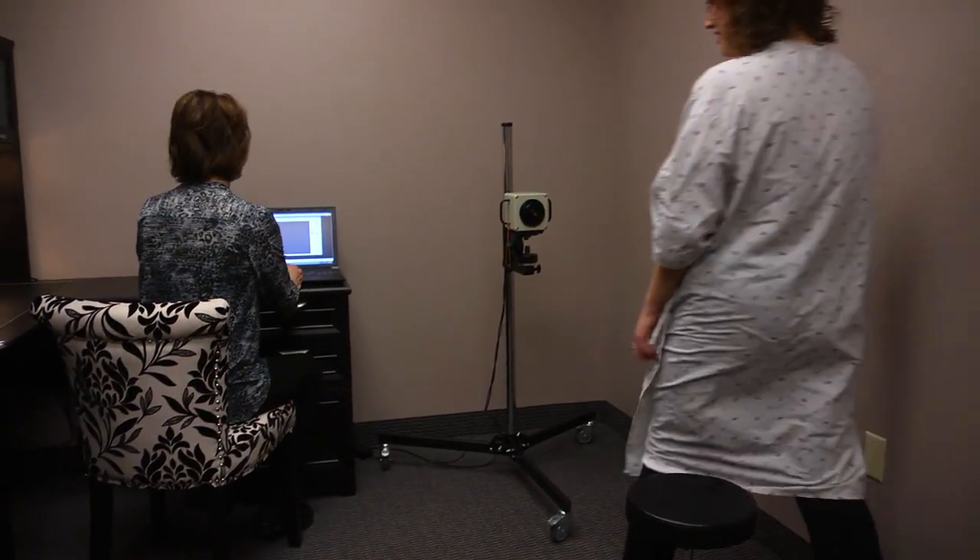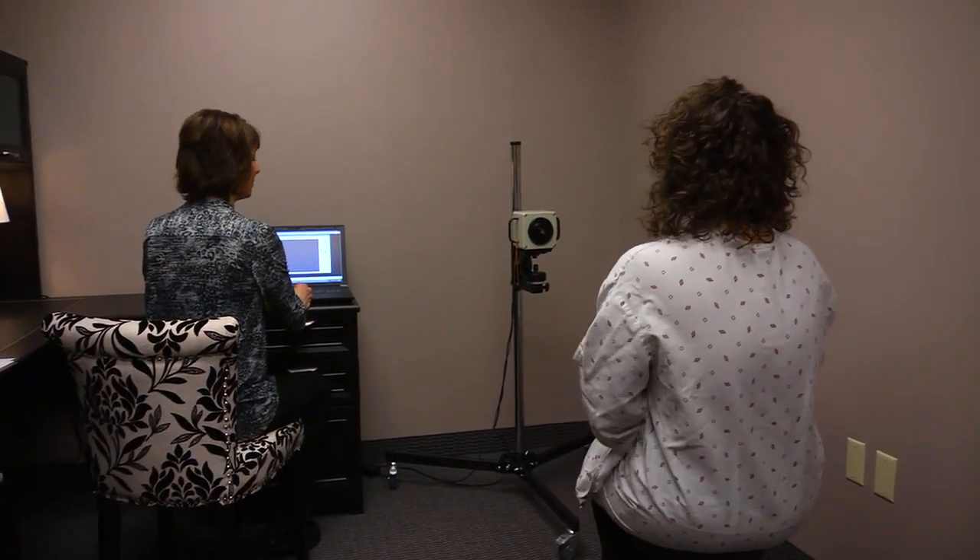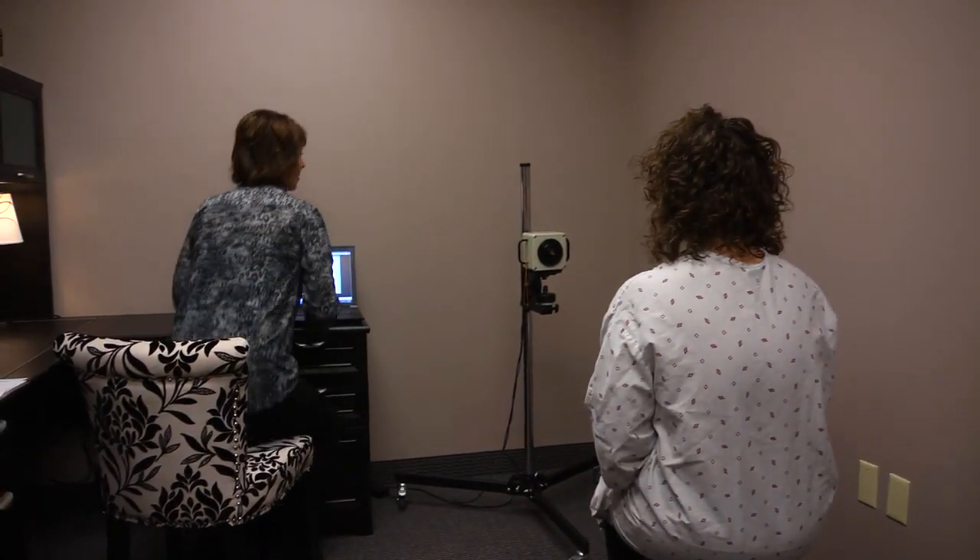My name is Bev Dishan and I am the owner of InVision Thermography located within SANA Wellness Center. Thermography is digital infrared thermal imaging and is the only method available for visualizing your pain.